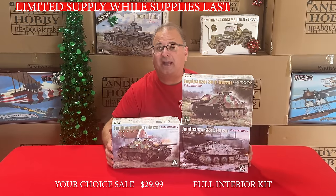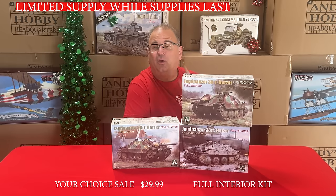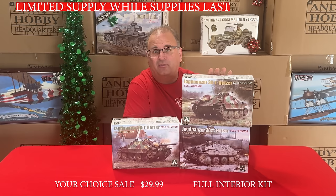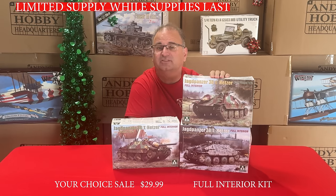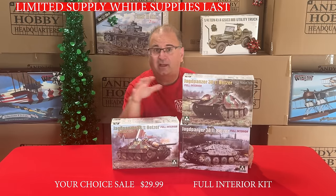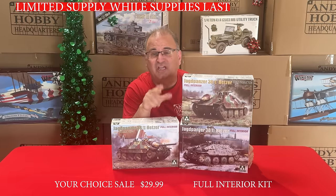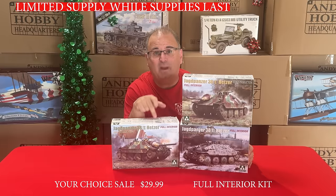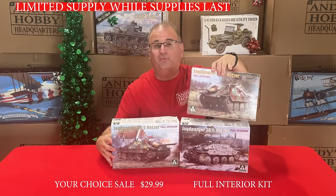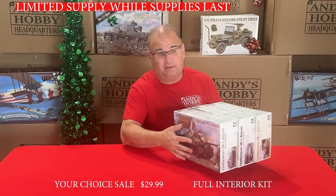Next up, another buyer's choice — the three brand new Hetzers with full interior. Each one of these kits has the full interior inside. They have a retail of over $50, our normal everyday low price is $44.99. Right now, you can get any one of these kits while they last for $29.99 with the interior. If you're looking for the Hetzers, this is a beautiful kit, and at $29.99 that's an incredible price.